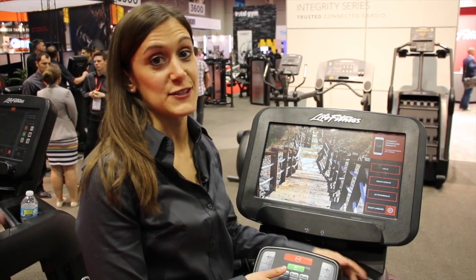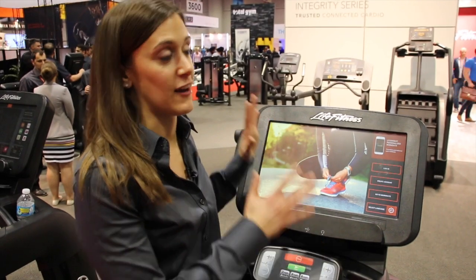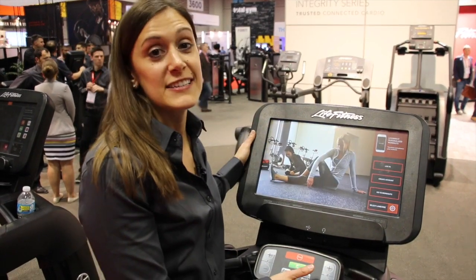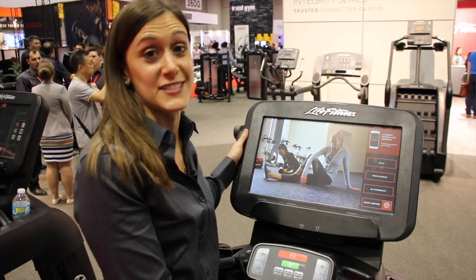Thank you for joining me for this quick demo of the Discover SE3 Console. Do come see some of the features, and many more that are on here. Stay tuned to check out the Life Fitness channel and come by the IHRSA booth to check it out for yourself.